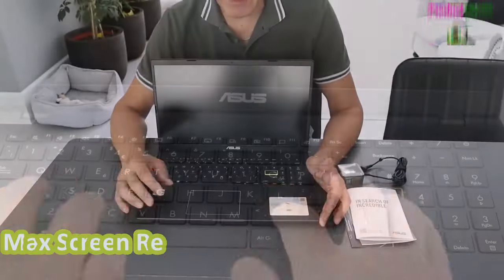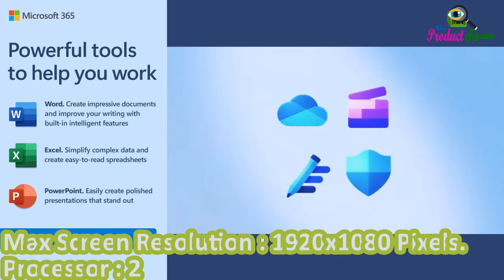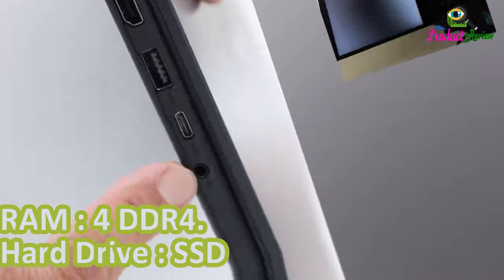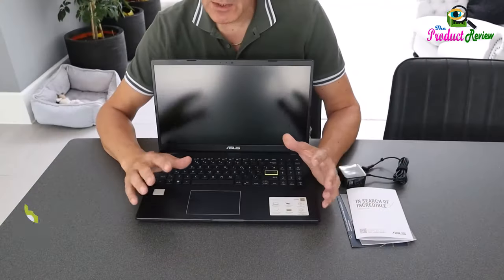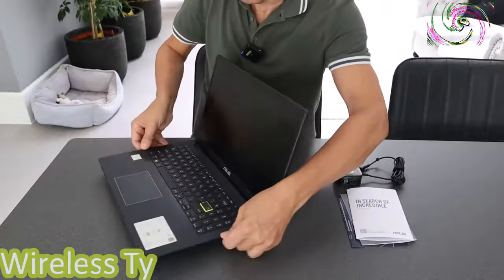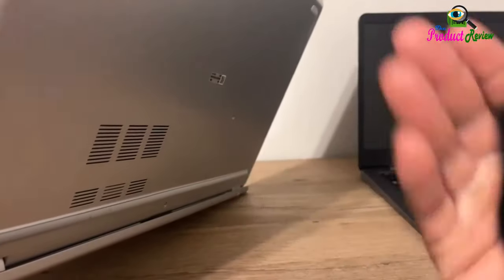Max Screen Resolution: 1920 x 1080 pixels. Processor: 2.8 GHz Celeron. RAM: 4GB DDR4. Hard Drive: SSD. Chipset Brand: Intel. Card Description: Integrated. Wireless Type: Bluetooth 802.11 AC. Operating System: Windows 11 Home.